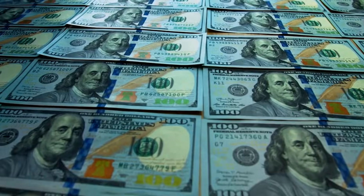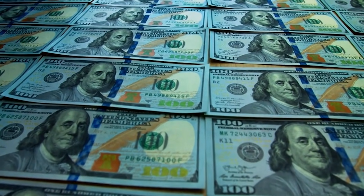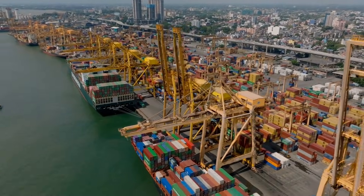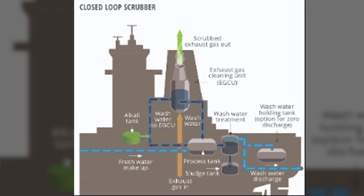Meanwhile, ship owners who invested in scrubbers — spending upwards of $5 million per vessel to install these systems — are now facing scrutiny. Several ports have banned ships with scrubbers from operating in their waters. The technology that was supposed to be the solution is becoming controversial.